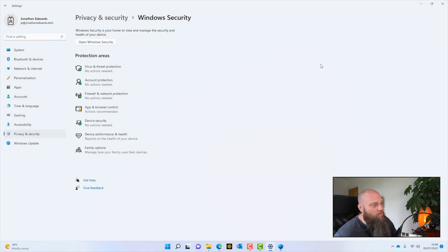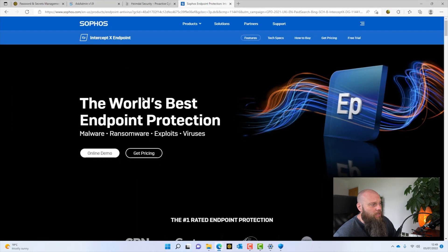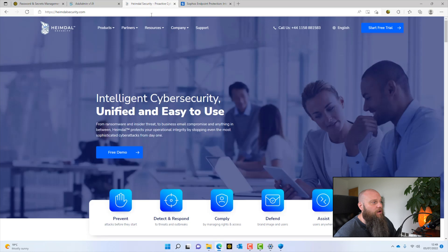To summarize malware protection: make sure it updates daily, do regular scans on your computer, and make sure something is scanning websites when you launch them for malicious content. To be honest, while Windows Defender is free and built into Windows, I recommend using a paid product. I would recommend two products: Sophos Intercept X Advanced and Heimdall. Both are very good products, and there are links below the video to purchase or take a trial for either.